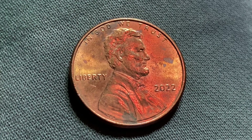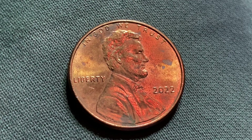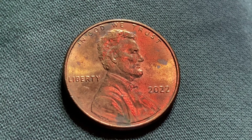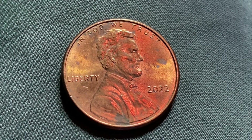3,129,200,000 were produced. This coin is composed of 97.5% zinc with just a thin layer of copper representing 2.5% of the coin. The diameter is 19 millimeters and this coin's weight is 2.5 grams.